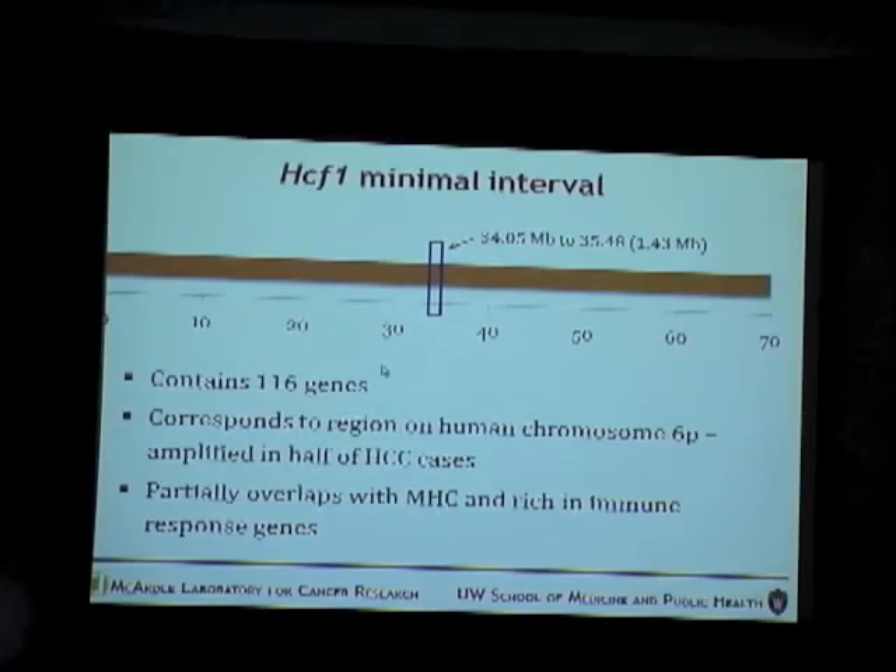To talk a little about the region: it contains 160 genes and partially overlaps with the major histocompatibility complex. It is rich in immune response genes, which makes it very interesting because inflammation is attributed in liver cancer. It also corresponds to the region on human chromosome 6P which is amplified in half of all liver cancer cases, making it a very interesting region to study.